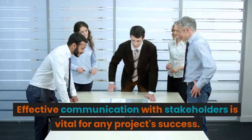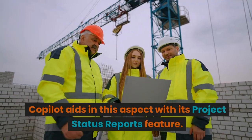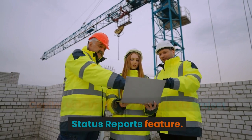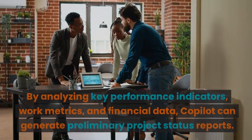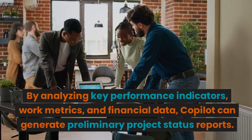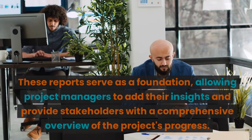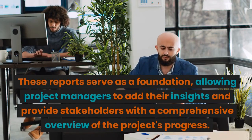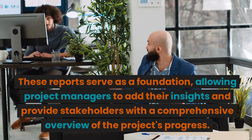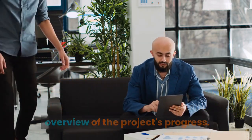Effective communication with stakeholders is vital for any project's success. CoPilot aids in this aspect with its project status reports feature. By analyzing key performance indicators, work metrics, and financial data, CoPilot can generate preliminary project status reports. These reports serve as a foundation, allowing project managers to add their insights and provide stakeholders with a comprehensive overview of the project's progress.